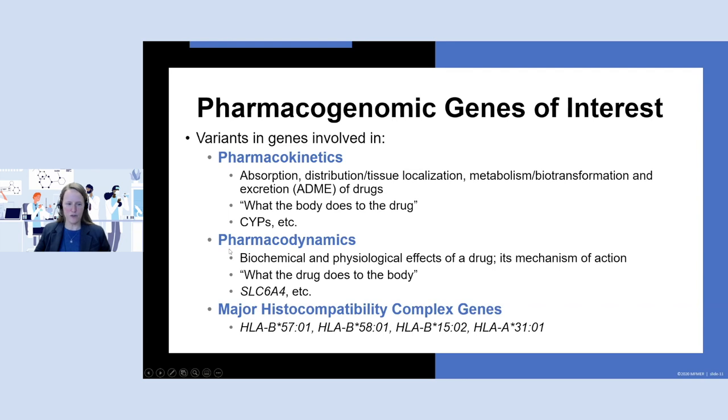An area where we'll see more knowledge over time is the pharmacodynamic side — the biochemical and physiological effects of the drug, or what the drug does to the body. SLC6A4 is a serotonin transporter, and the selective serotonin re-uptake inhibitors work on this transporter and are used for depression. There's also the major histocompatibility complex genes, or HLAs, which are very interesting because patients who are positive for certain alleles and receive an associated drug can experience very significant, potentially fatal skin reactions. Because of this severe toxicity, upfront testing is often done before the patient gets the drug.